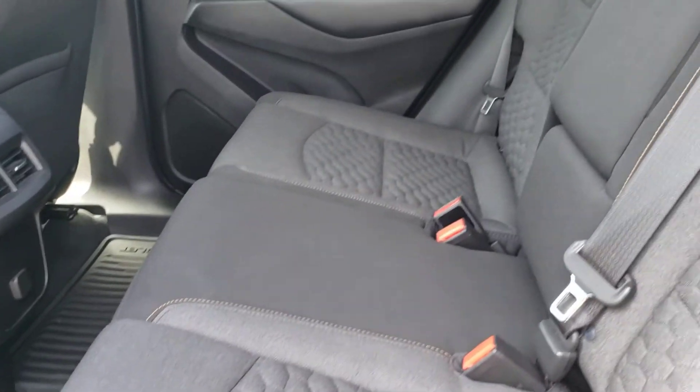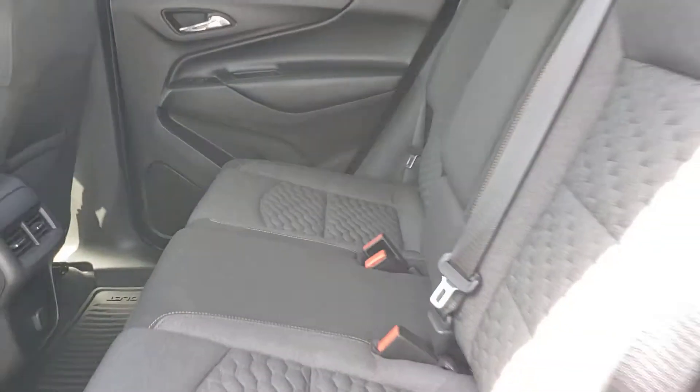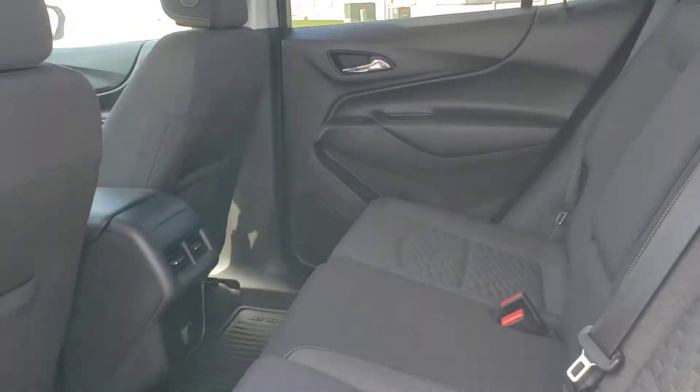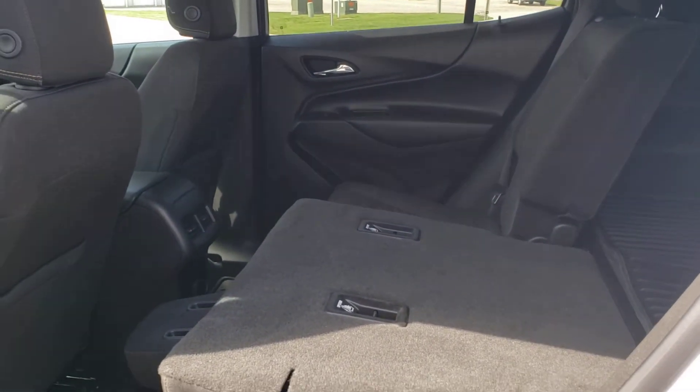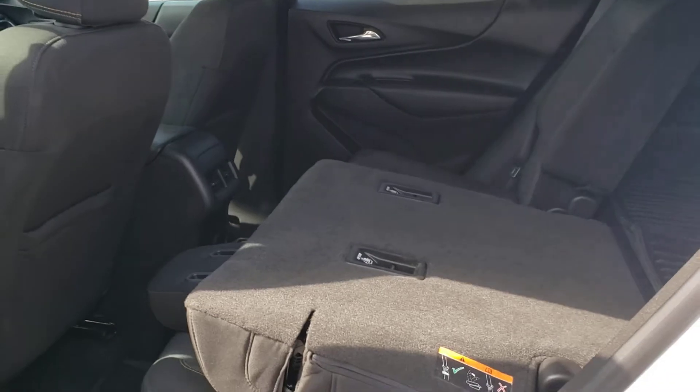Back seat-wise, as you can see, just in great condition. Of course, if you need room, you can always put one or both of these seats down, giving you even more storage in the back, or a combination of people in the back seat and storage — whatever you want.